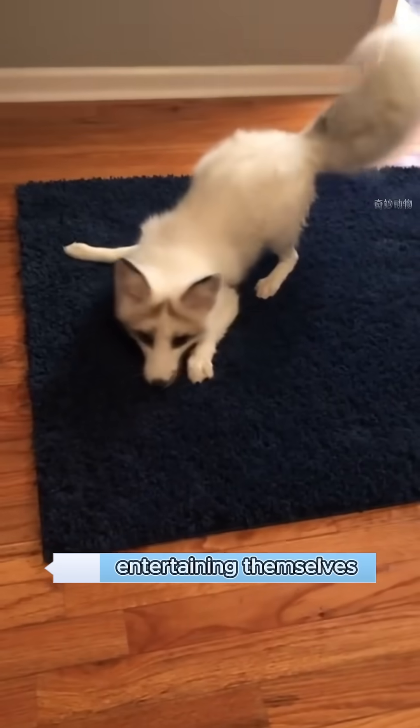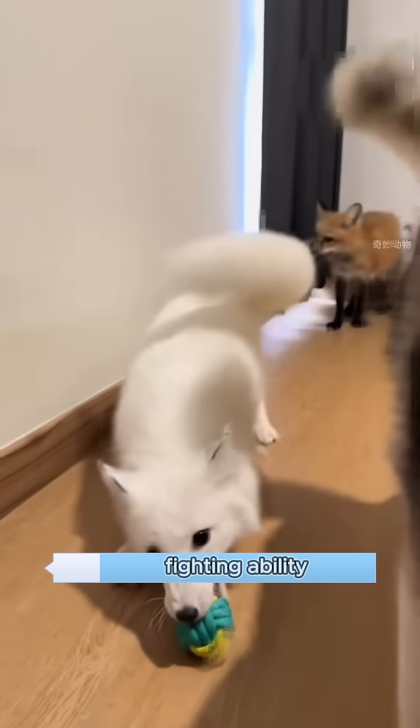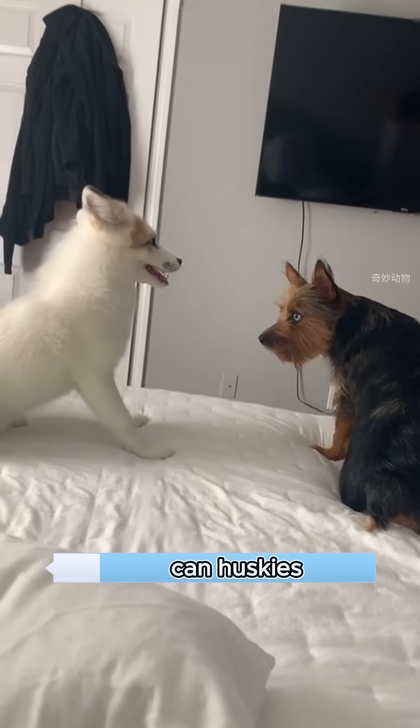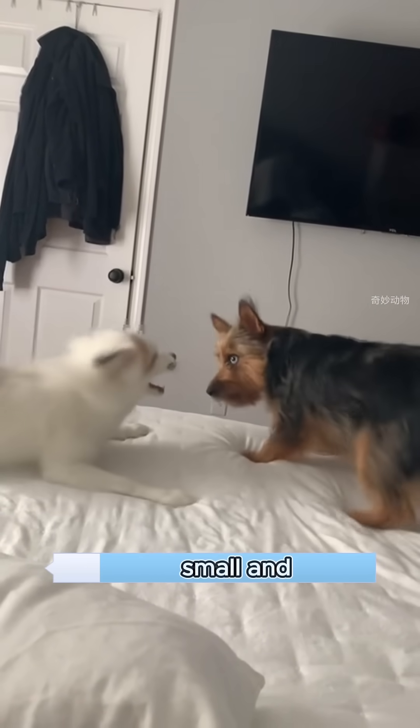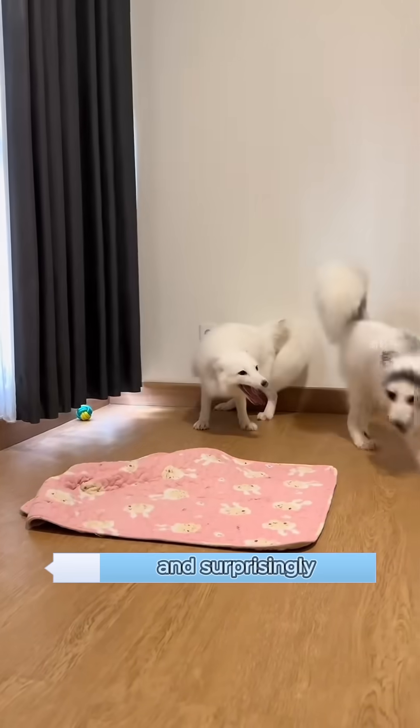Interestingly, they love entertaining themselves, like a child that never grows up. Even though they have almost no fighting ability, they always like causing trouble. Not only can huskies easily handle them, but even small and medium-sized dogs can keep them in check. They're playful, energetic, and surprisingly intelligent.